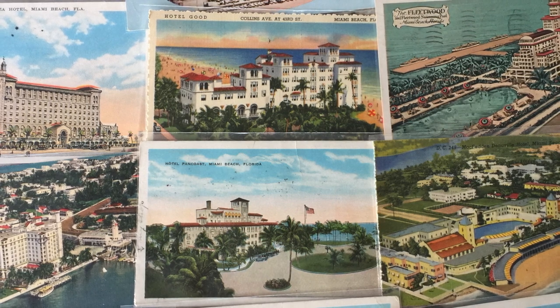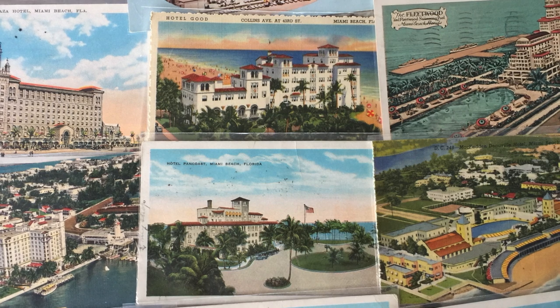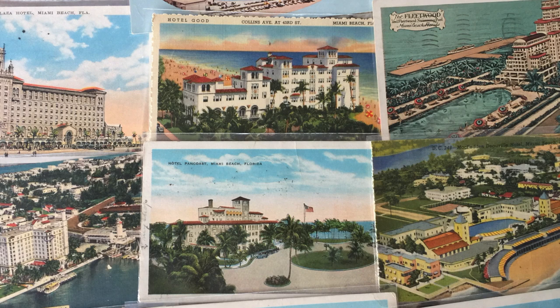Hello, my name is Howard Breyer. I'm a volunteer walking tour guide in Miami Beach for both the Miami Design Preservation League and the Jewish Museum of Florida.